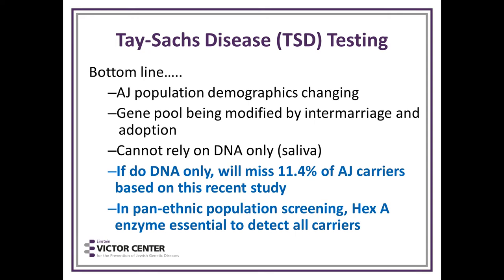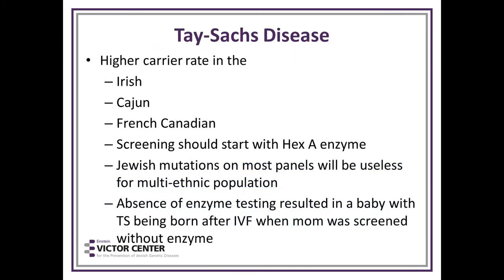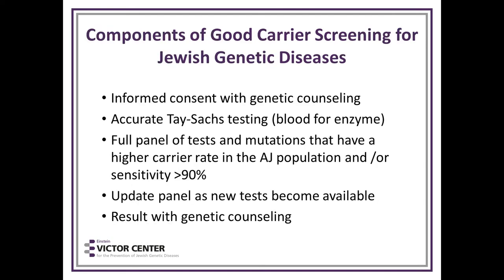The bottom line for Tay-Sachs testing: the Ashkenazi population demographics are changing with the gene pool being modified. Therefore, you cannot rely on DNA alone on saliva — if you do, you'll miss 11.4% of carriers of Ashkenazi Jewish origin. In the pan-ethnic population, the Hex-A enzyme is essential to detect all carriers of all ethnicities. Tay-Sachs disease has a known higher carrier rate in the Irish, Cajun, and French-Canadian populations — in those populations, start with Hex-A enzyme analysis. The absence of enzyme testing resulted in a baby with Tay-Sachs being born after IVF — a lesson for all of us.